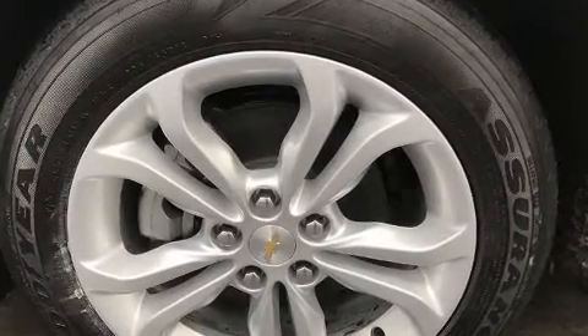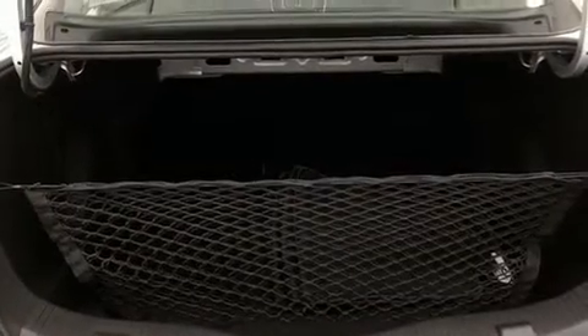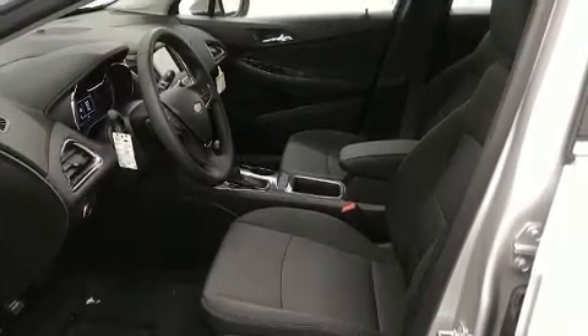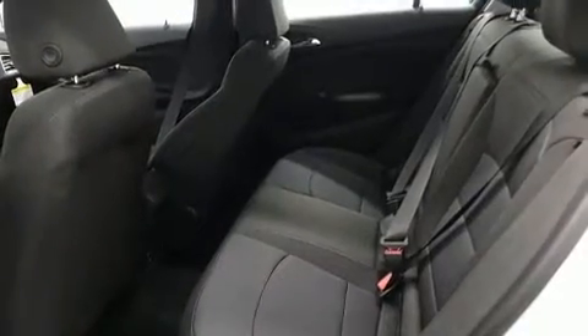This model accommodates five passengers comfortably and provides features such as front and rear reading lights, variably intermittent wipers, a trip computer, heated door mirrors, blind spot sensor, and one-touch window functionality.